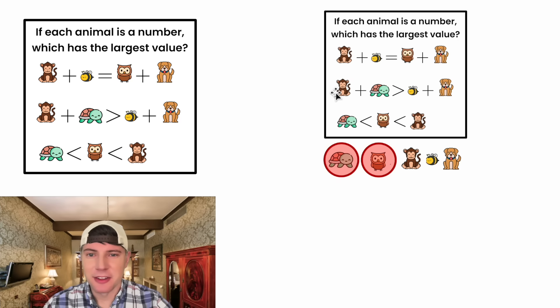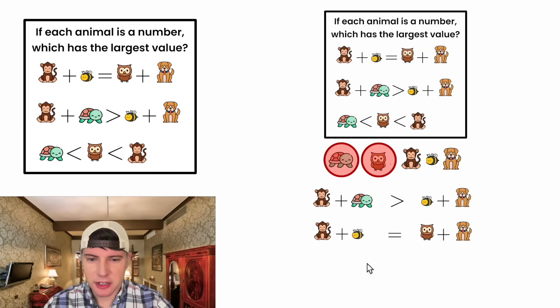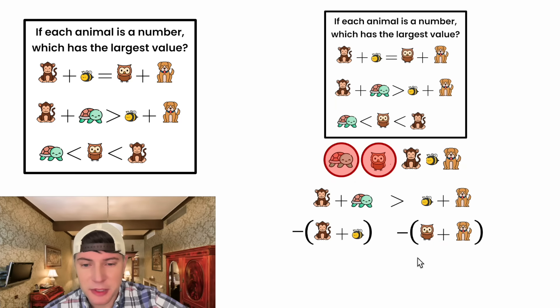Next, let's copy down the inequality and the equation. Let's break these apart and put them in parentheses. Since monkey plus B is equal to owl plus dog, we can subtract this from each side of the inequality and the inequality will still be true. We're ultimately subtracting equivalent things from both sides.